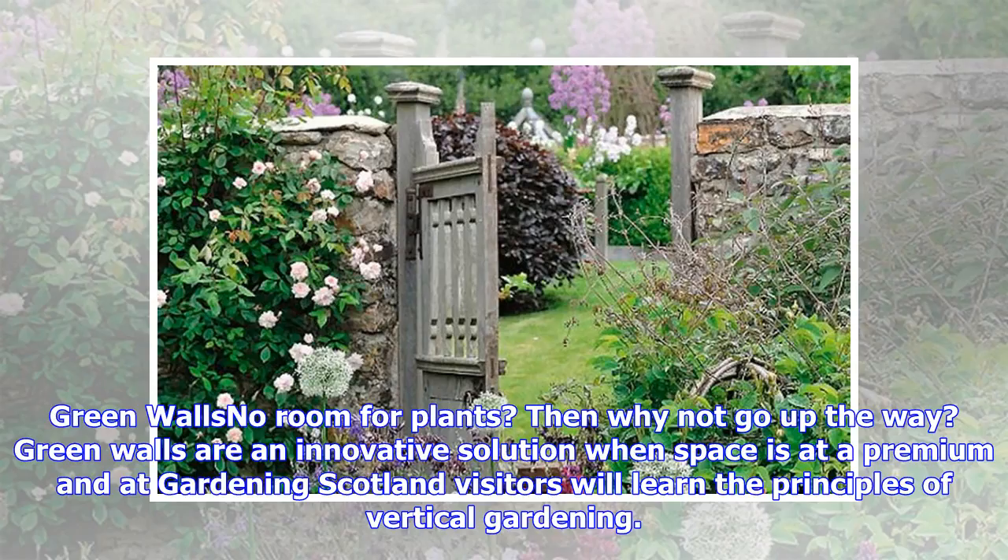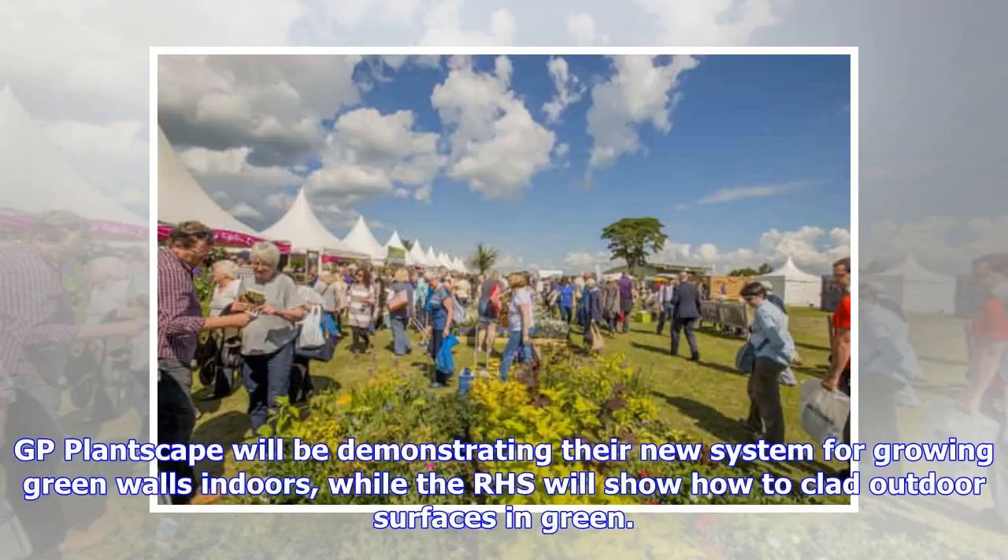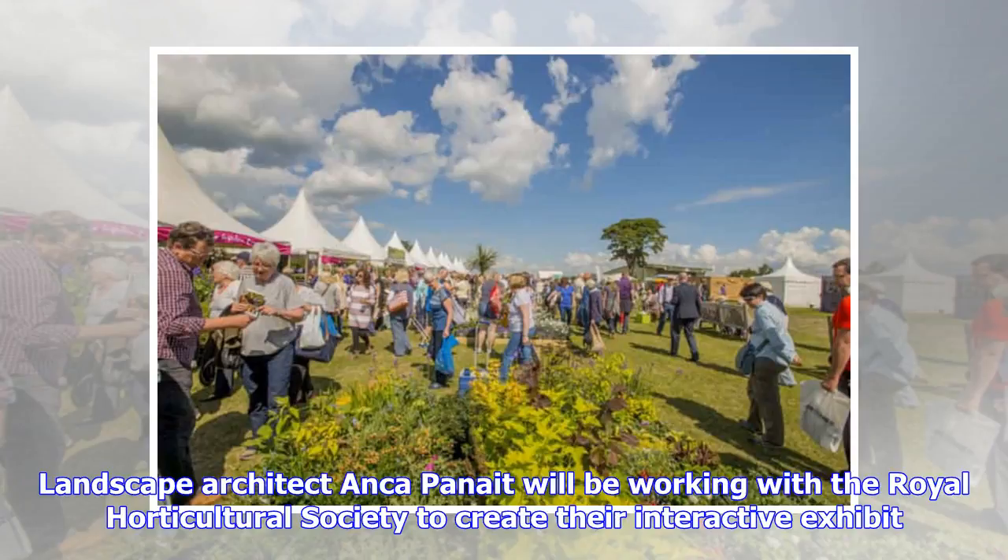Green walls — and a room for plants. If you don't have room for plants, why not go up the way? Green walls are an innovative solution when space is at a premium and at Gardening Scotland visitors will learn the principles of vertical gardening. GP Plantscape will be demonstrating their new system for growing green walls indoors, while the RHS will show how to clad outdoor surfaces in green. Landscape architect Anka Panate will be working with the Royal Horticultural Society to create their interactive exhibit.